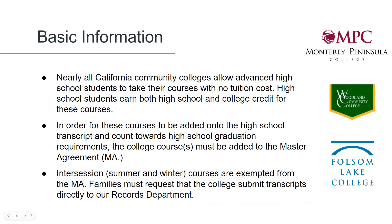There may be some fees and costs for books and materials, which can be covered by the student's instructional funds if the course has been added to the student's master agreement. Having the course on the master agreement will also allow for the course to be added onto the high school transcript and count toward high school graduation requirements.